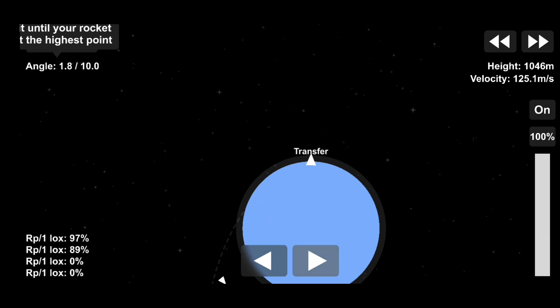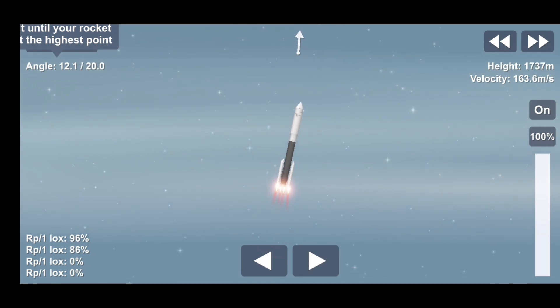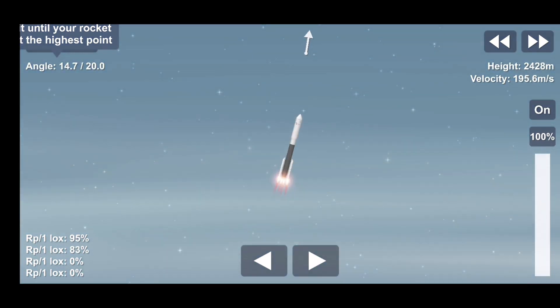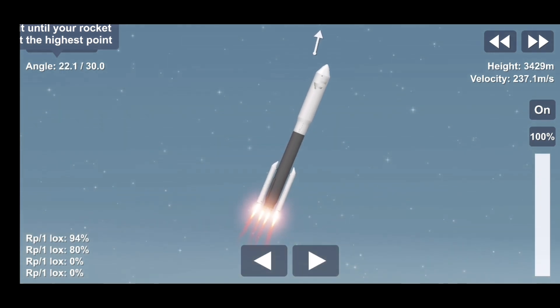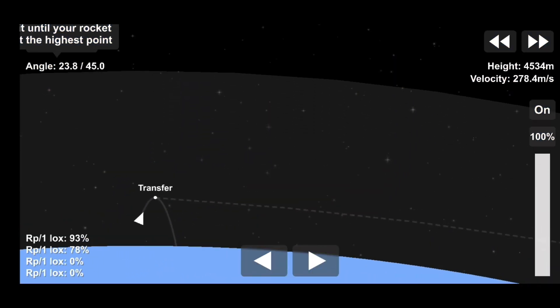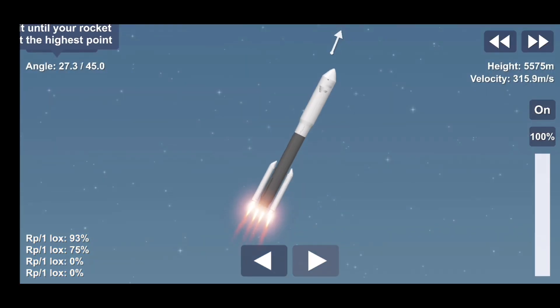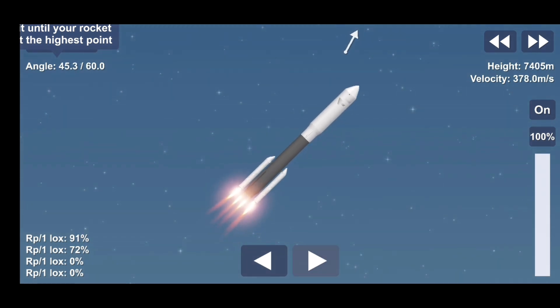Atlas V has gone to closed-loop control. Coming up on 30 seconds into flight, the RD-180 is throttling down as expected. Engine response looks good. Mach 1 — Atlas 5 is now supersonic. Passing 45 seconds into flight, vehicle is now passing through max Q, maximum dynamic pressure.